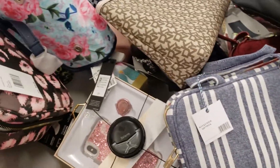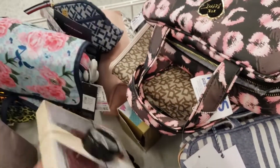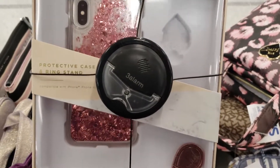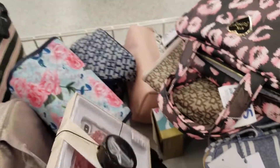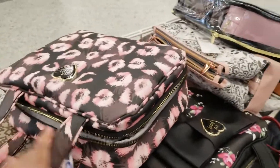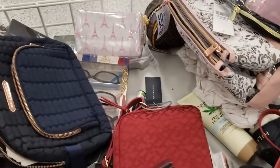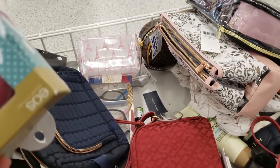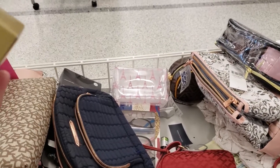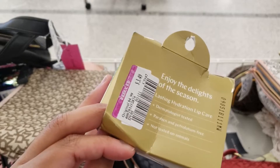Over here these look like new stuff, so I'm not sure if there's any markdowns. Here's a markdown though — this iPhone situation set is actually pretty cute for $4.99. I don't have an iPhone, I have a Samsung Note 9, but if that was for Samsung I would probably get it. Most of these things here are like a regular case. This one is $3.49, and the EOS lip balm is $3.49.